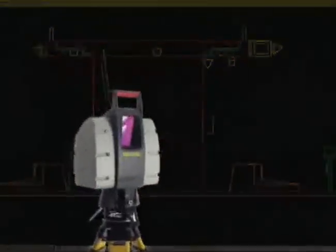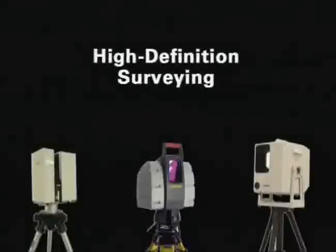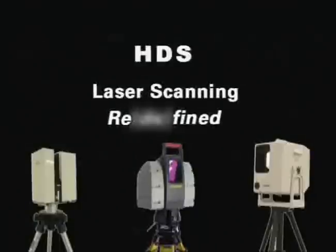With its new family of High Definition Surveying systems, Leica has matured the technology to the point where it's now a full-fledged surveying method, not just an interesting technology. High Definition Surveying is laser scanning redefined.